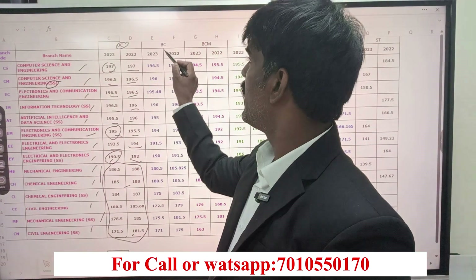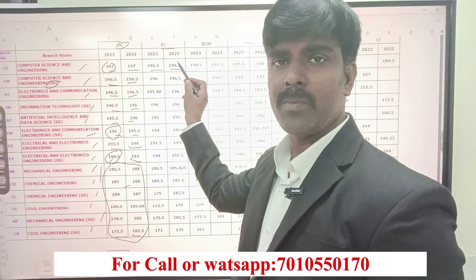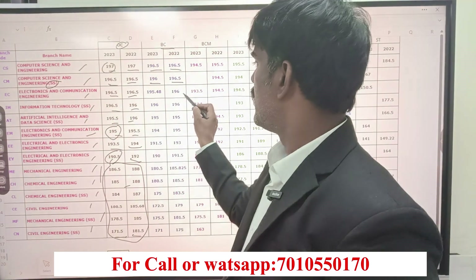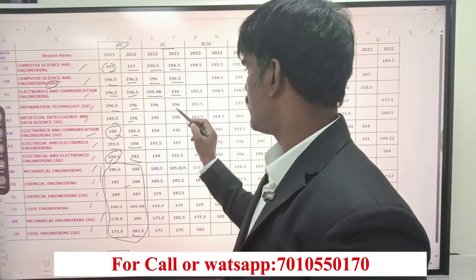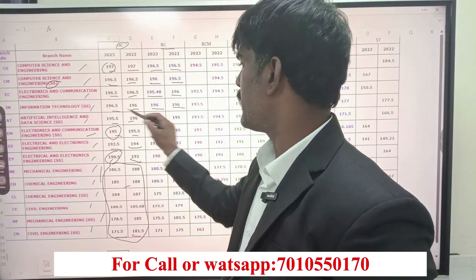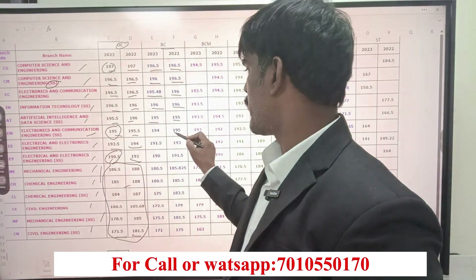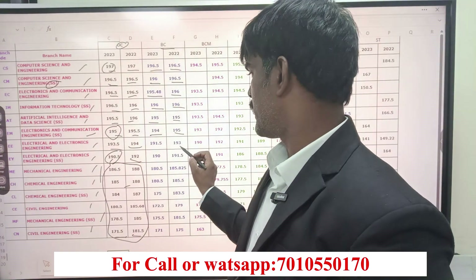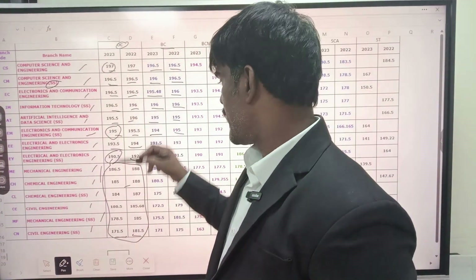Similarly for CSC, you will see the cutoff is almost the same — 196.5, 196.5. Last year the version is 196, 196.5 — only 0.5 less. IT portfolio, AIDS 195, 195. EC self-supporting 195 in 2022, last year 194 — about 1 to 1.5 marks difference.